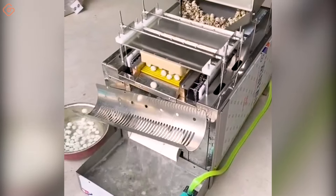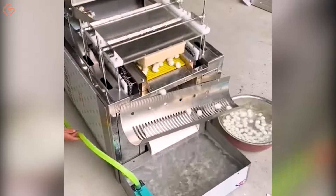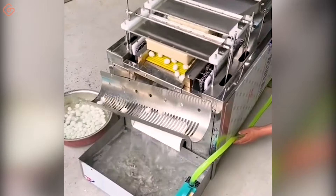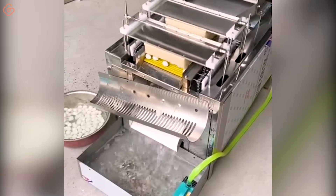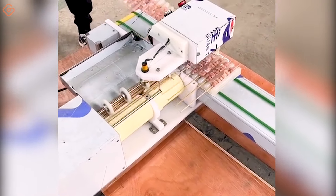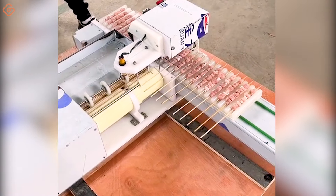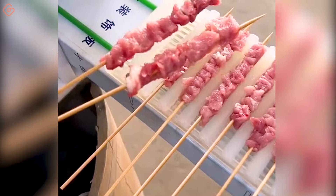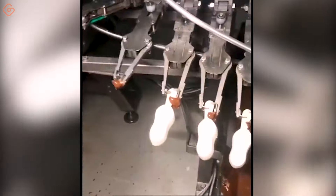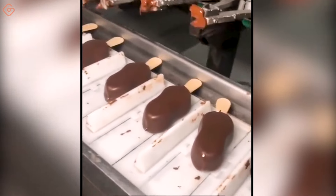The quail egg peeling machine operates at breakneck speed — in just a split second, the eggshell is completely separated without causing any damage. In a peaceful and fresh space, you can admire the surrounding scenery while the machines work silently to complete their tasks. Pans gently and rhythmically dip each piece of ice cream into a layer of liquid chocolate, creating a thin, smooth, and shiny shell for each candy.